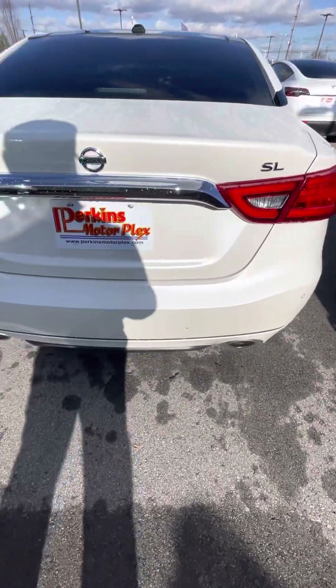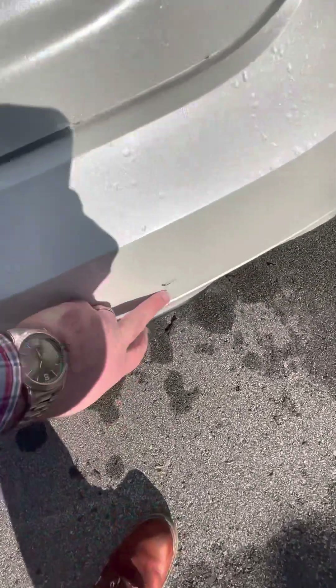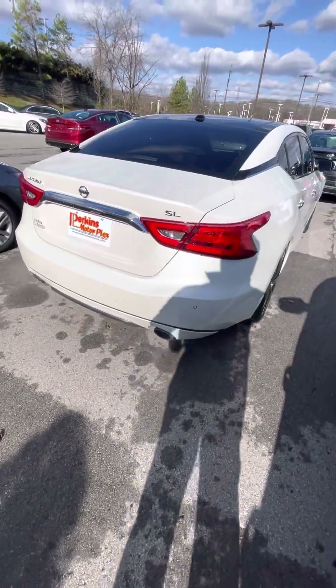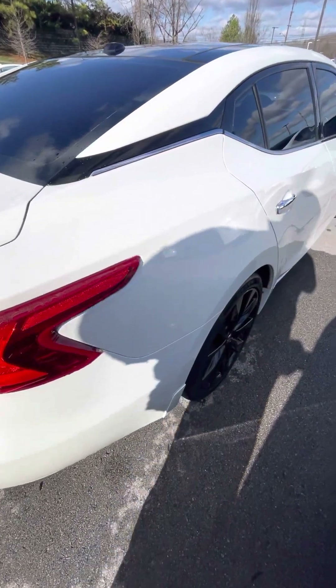Trunk and back end looks great. I do have one spot right here — it's about an inch long on that back bumper. Again, just a few feet away it blends right in. Passenger rear fender looking good.